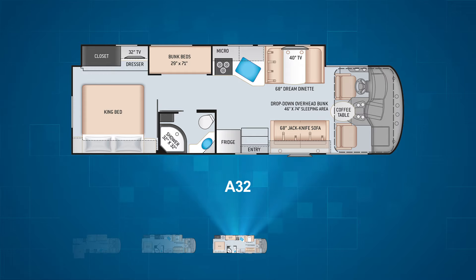The bunks have their own TVs — a pair of 15 and a half inch screens complete with a DVD player. The A32's master bedroom has a pocket door for privacy. Adding up the sleeping capability, the A32 can accommodate eight, making it perfect for the larger camping family.